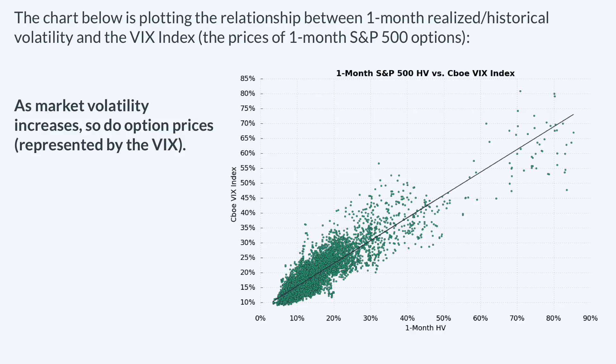To support that claim, I put together a plot representing the relationship between one-month historical volatility in the S&P 500 and the VIX index, or one-month option prices on the S&P 500. On the bottom axis we have the one-month historical volatility — a measurement of the past one-month price fluctuations observed in the S&P 500 — and on the vertical axis we have the CBOE VIX index, which represents the one-month option prices on the S&P 500. As the chart clearly shows, as historical or realized volatility increases, so does the VIX index. This should help explain why more expensive options does not necessarily mean a higher likelihood of making money, because when you're selling more expensive options the market is moving around more.